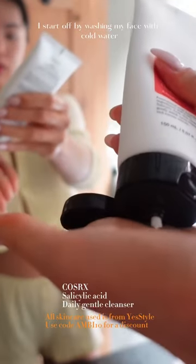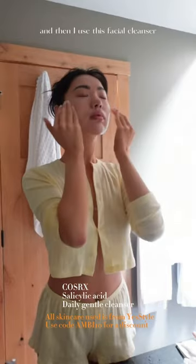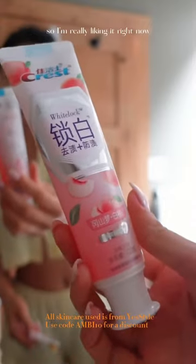Do my morning skincare with me. I start off by washing my face with cold water because it wakes me up, and then I use this facial cleanser. I feel like it keeps my skin pretty clear, so I'm really liking it right now.